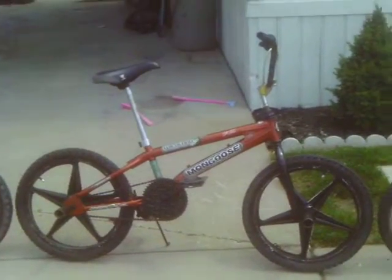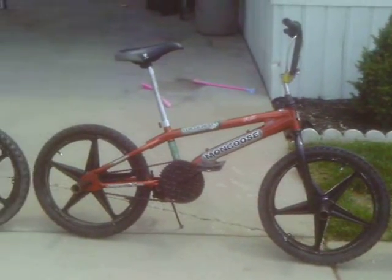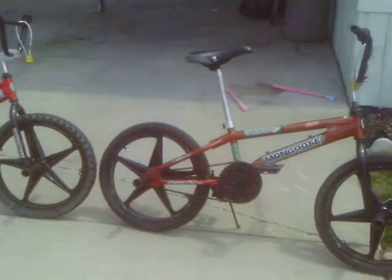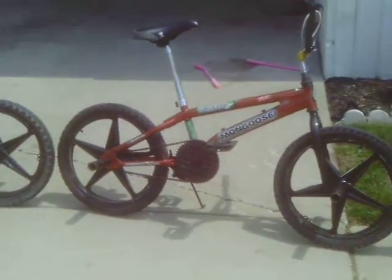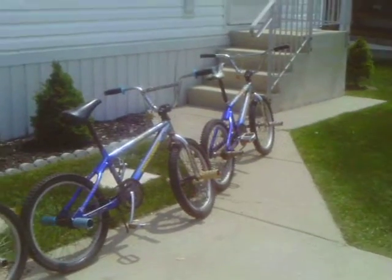Here's another one. It's a 2005 Mongoose Wildcard team issue. So we have four 2005 year bikes.